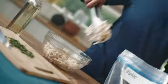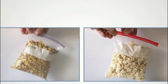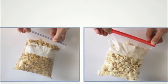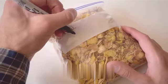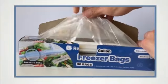The Hefty Slider Jumbo Storage Bags are a must-have for every household. With their impressive features and high-quality materials, they offer exceptional value for money. Let's talk about the design and build of these bags. Made from durable plastic, these bags are sturdy and reliable, ensuring that your items are securely stored.